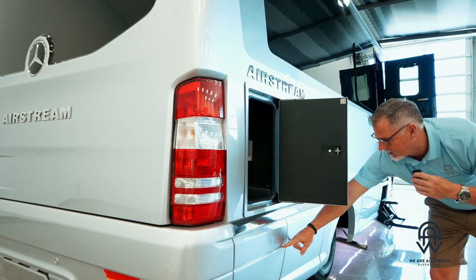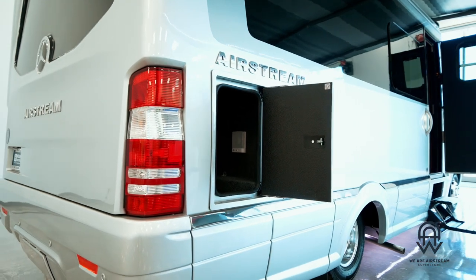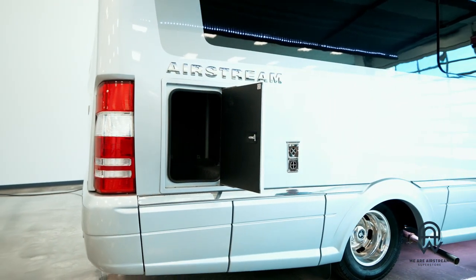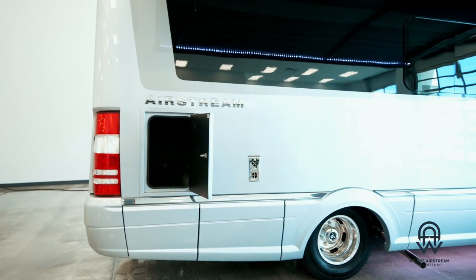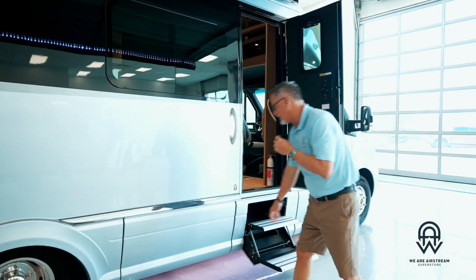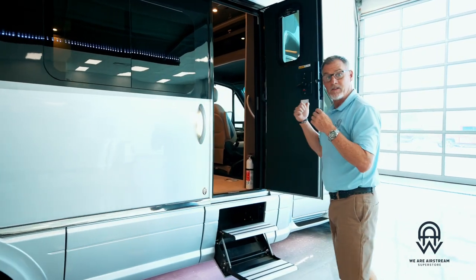And then a few more storage areas underneath here — so golf bags, a grill, camp chairs, all of that. In this class there is more storage in the Atlas than anything else really in the class. Another storage compartment right here as well.